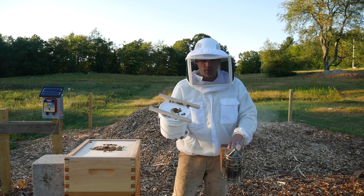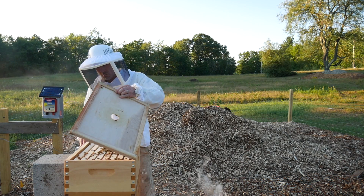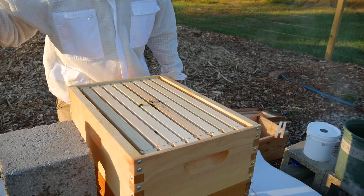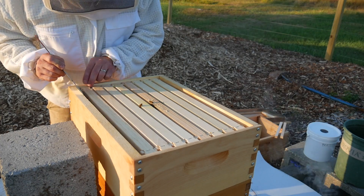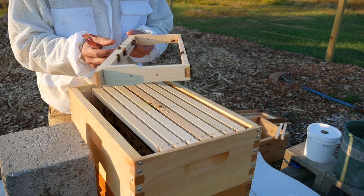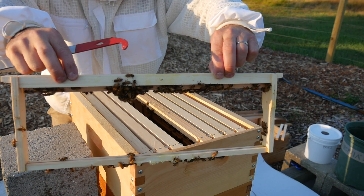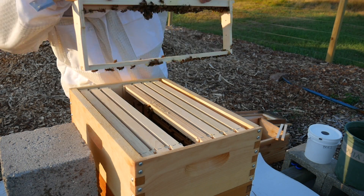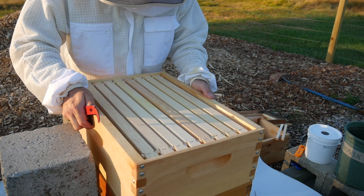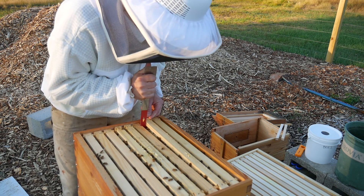This has been empty for a while, like several days. All right, let's see if they've done any work up here. We've got festooning happening but no comb — I see no comb. Well, that's a little disappointing. These frames are sticky.